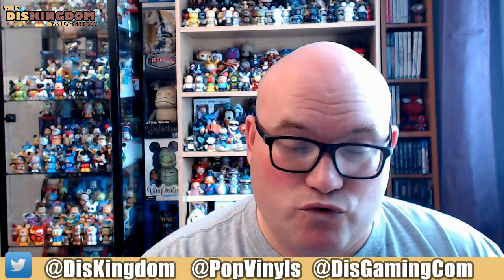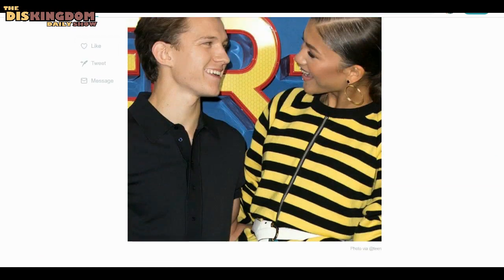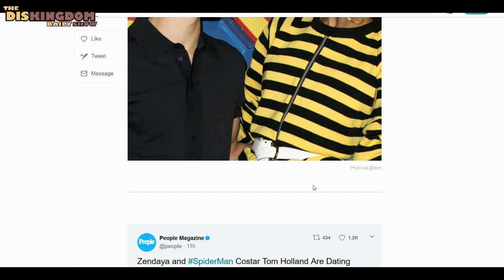Now let's jump onto some other stories. Apparently Zendaya and Tom Holland are dating in real life — I saw this right across Twitter. Apparently they have been dating for a while and did get super close during the movie filming, which doesn't surprise me, as it seems to happen quite a lot with celebrities. Also, Andrew Garfield and Emma Stone got together when they were filming Spider-Man movies. Hope that works out for them.